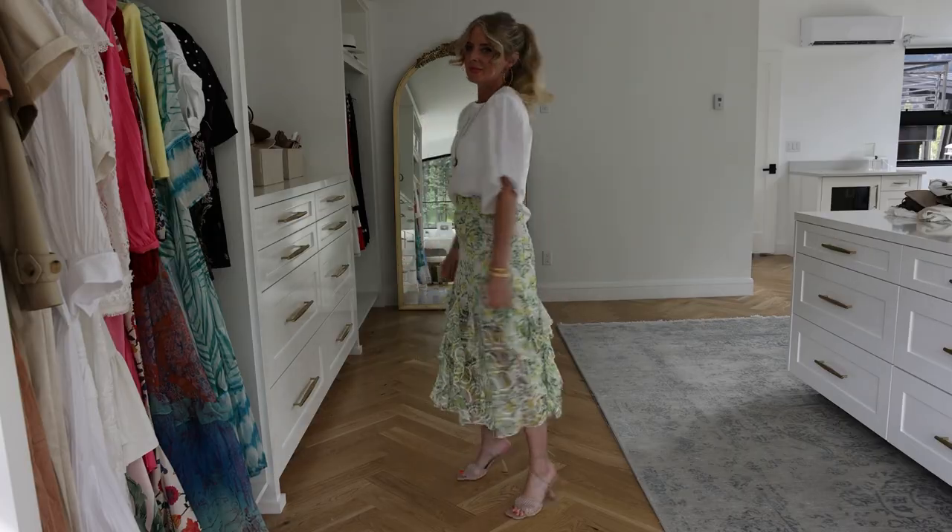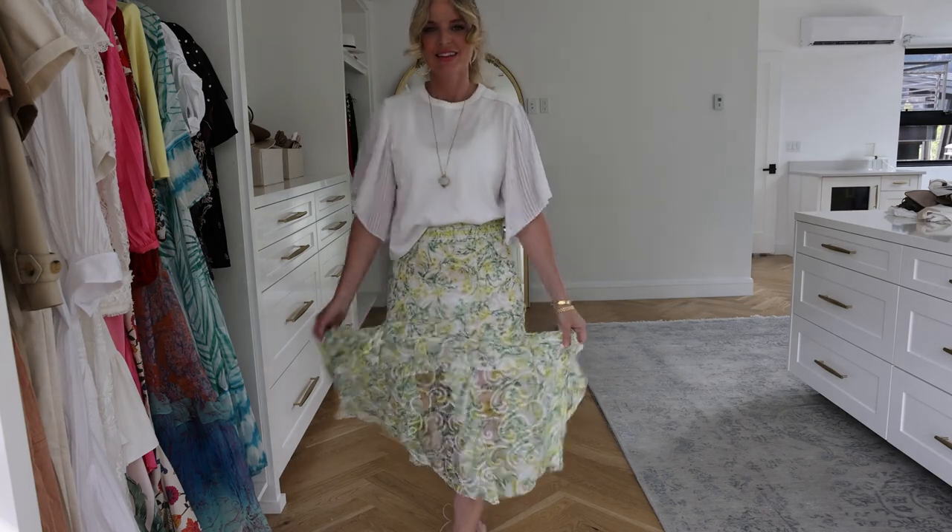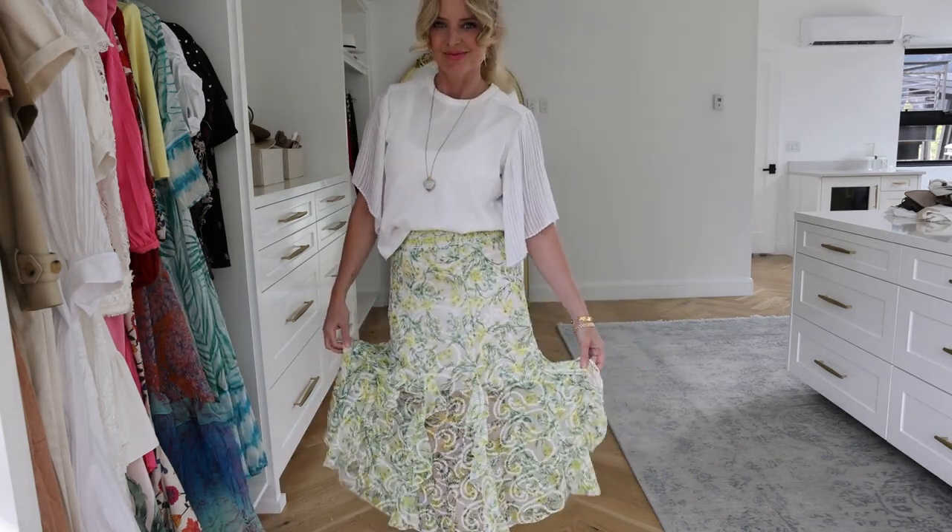Maybe even an A-line silhouette so it's a little bit flowier. I recently bought one by Alice and Olivia that is very lightweight with subtle tiers and a beautiful yellow and green floral print. I paired it with a short-sleeve flowy Chloé top. I love this skirt because it's a statement piece with a beautiful print and colors, has a longer length that's very elegant and classy, and is incredibly cool and comfortable with an elastic waistband.